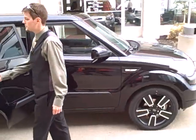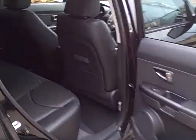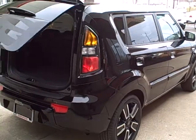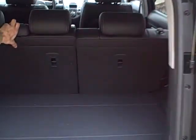In the back here we do have 60-40 foldable seats. For cargo room we have about 20 cubic feet of cargo room with the seats up. With those seats down you're looking at about over 37 cubic feet of cargo room.